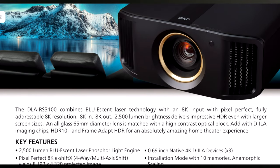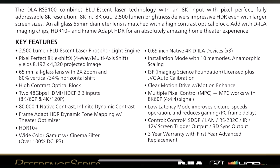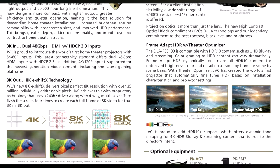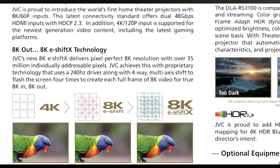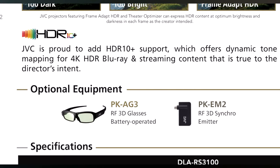You guys can pause any of this, and I'll leave links to the website where you can read about all this stuff. The DLA RS-3100 is a step up over what you've seen before — this one is 2,500 lumens. You still get 8K in, 8K out, and laser technology. With this one you get the cinema color filter, over 100% of DCI-P3 color space, which is astronomical. That increased brightness is going to help if you want to go with a bigger screen. One of the bigger differences is the 8K e-shift X, which does even more shift moves, making the image even more razor sharp. This is going to spell danger for a lot of other projector companies out there.